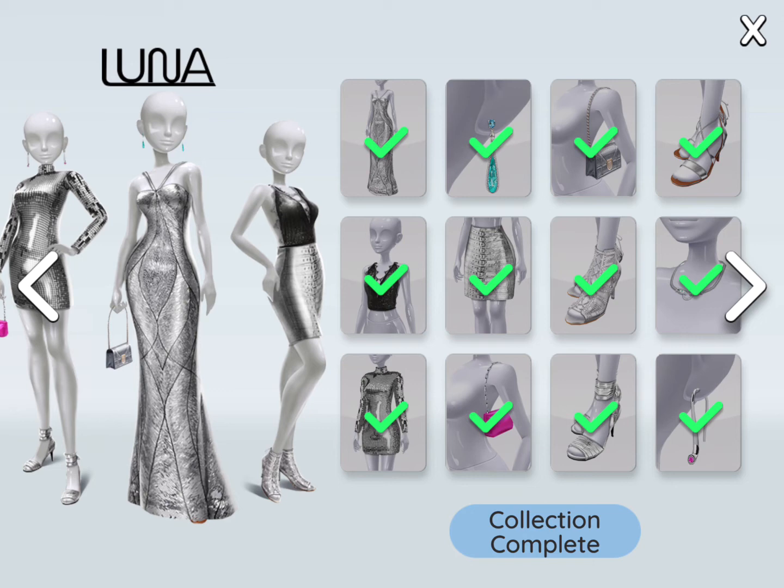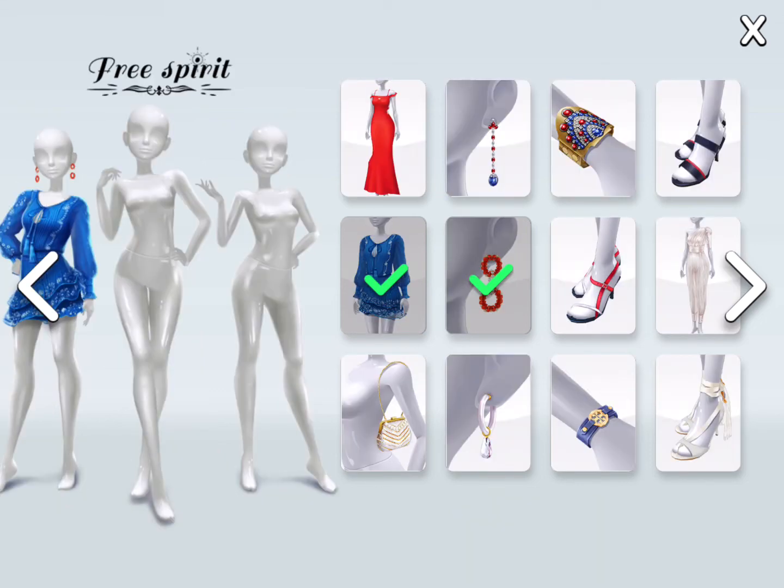Luna collection — the silver collection. Only one thing is pure black, not containing any silver. Now this one — it is a pretty lovely and summery collection, but I only managed to get two items in it. Pretty sad.